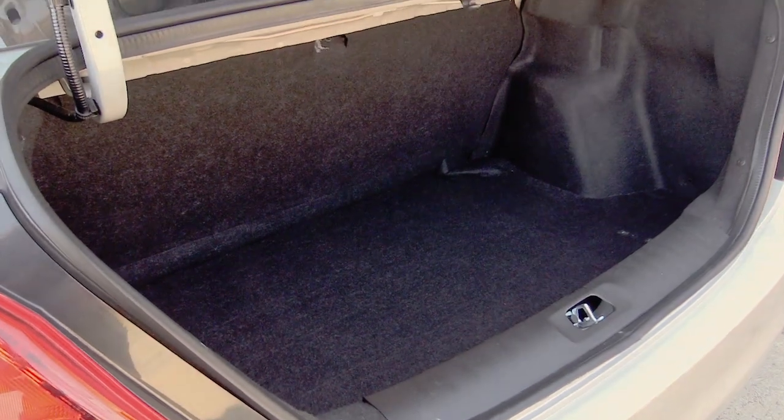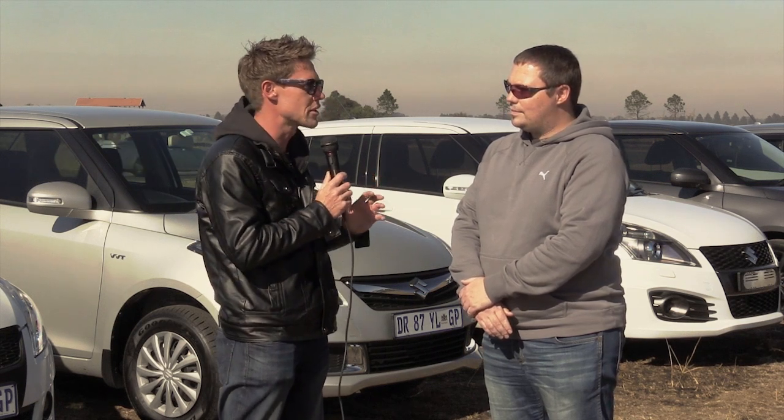Yeah, I think she'll do well in the SA market. Now, if you had to be brutally honest about your Swift, what are some of the shortcomings — what are some of the things that could be better on your car? On my car, I'm quite happy with it. I'd like a little bit more interior accessories, etc. But otherwise, overall, I'm quite happy.